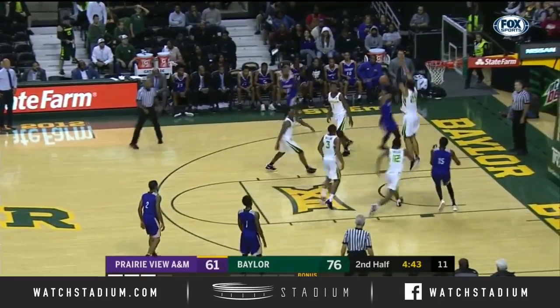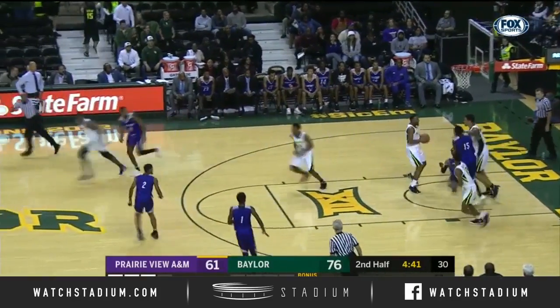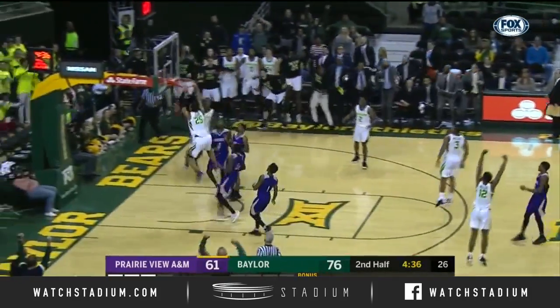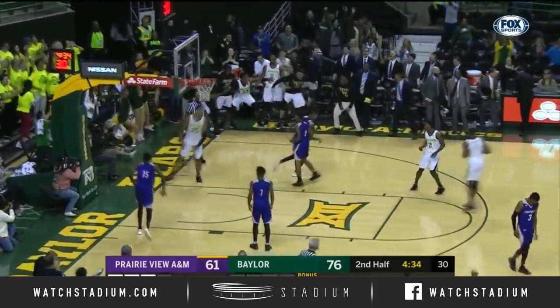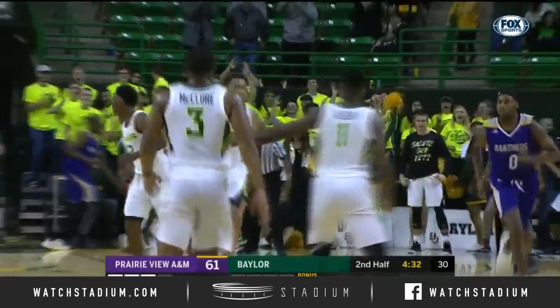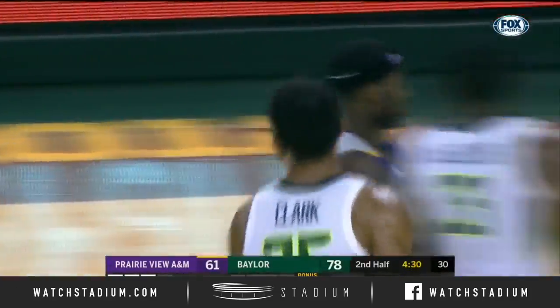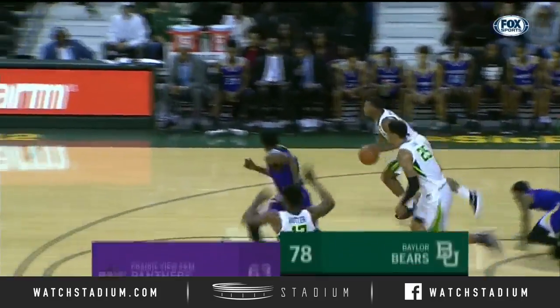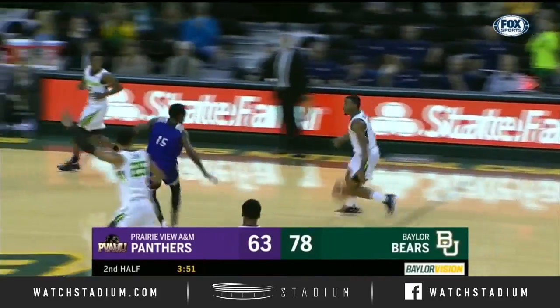Five minutes to play. Drive by Blackston — and Tristan Clark just ripped the ball away from him. No foul on the play, and Clark will finish at the other end. What a sequence for Tristan Clark — Bears lead by 17. The block on one end, and he'll finish with the dunk at the other end.